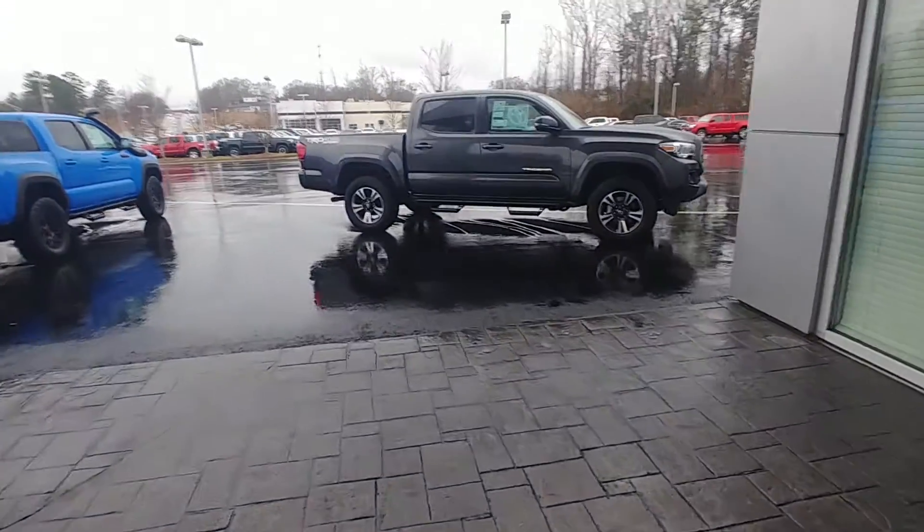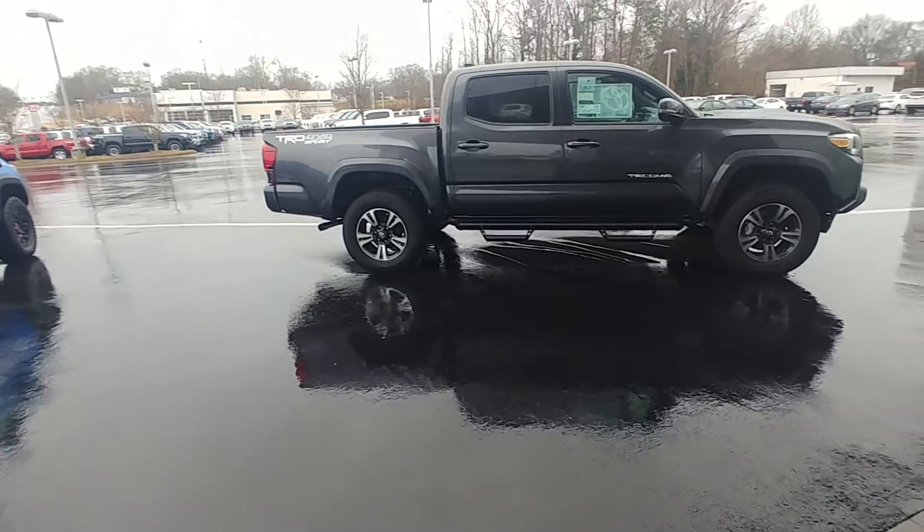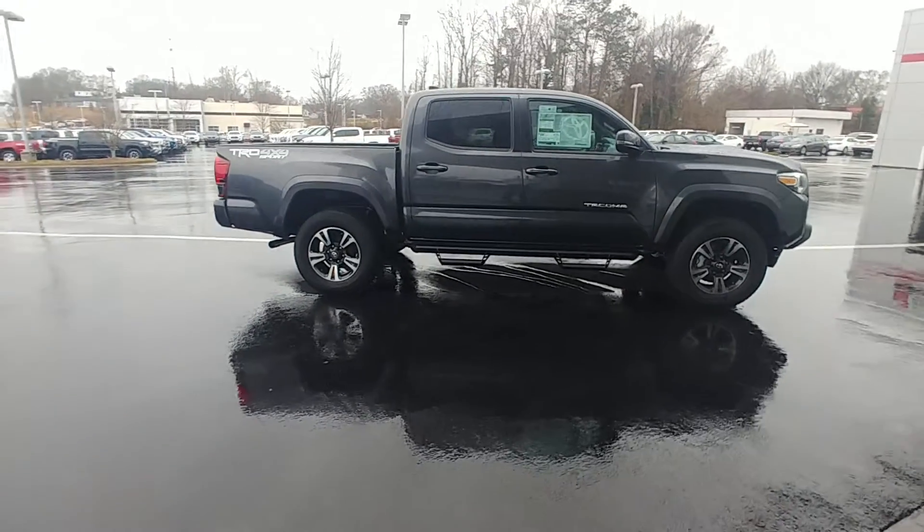Andy here at LaGrange Toyota. I want to show you this 2019 Toyota Tacoma TRD Sport four-wheel drive. It's magnetic gray, double cab, five-foot bed.